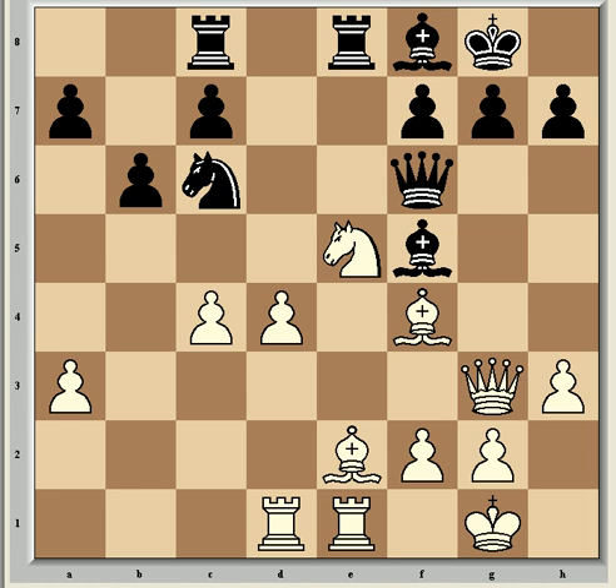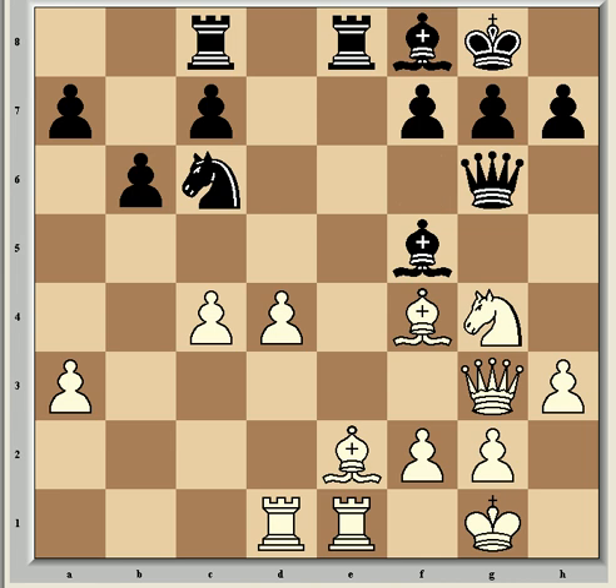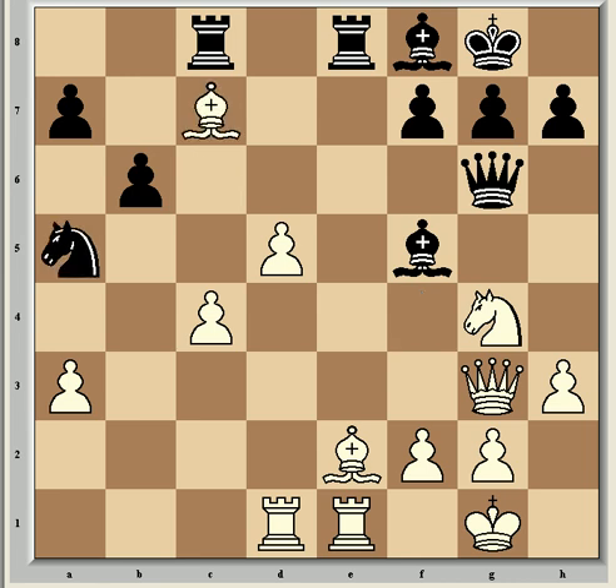Instead of continuing with d5 immediately, Vishy found a stronger alternative: Ng4, gaining a tempo on the queen. After Qg6 he's now able to finally play d5, gaining space in the centre with tempo on the knight. He could have played Bxc7 instead, but he said after the game that it resulted in a slightly unclear position and d5 was a safer continuation. Thanks to his superior control of e5 the knight can't go there, so Kramnik is forced to play a more passive move, Ne5. Now Vishy did take on c7, creating a passed pawn at d5.